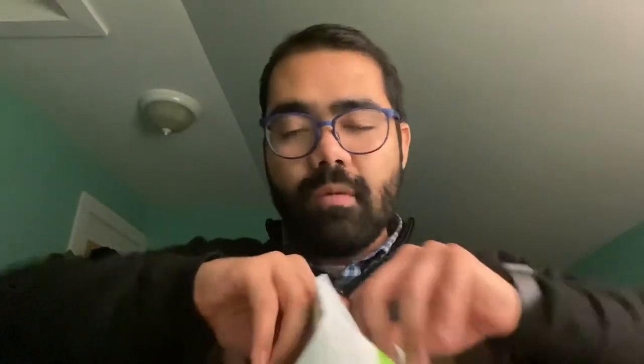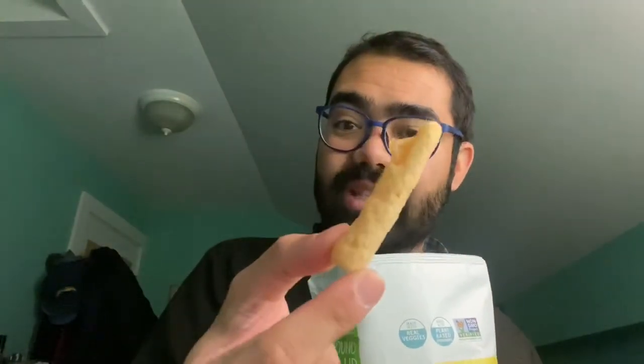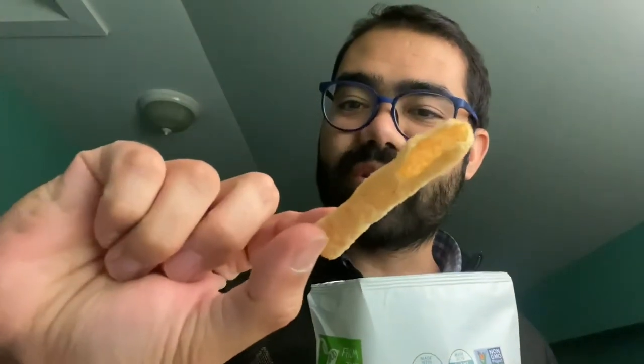I'm going to put the cheddar ones away — sea salt time. As you can see, the color is a little bit different. And this one is actually broken because I accidentally dropped the bag in the store on my way out.